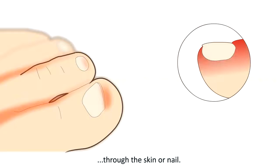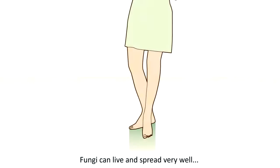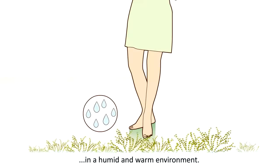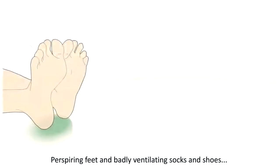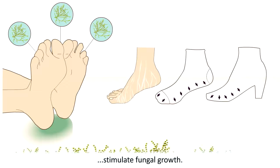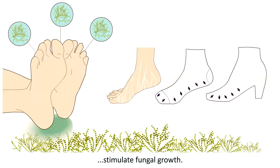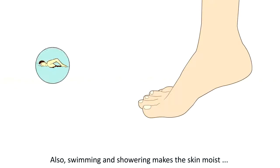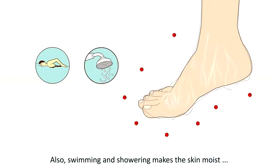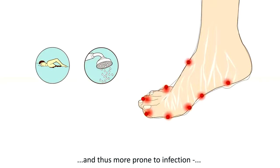Fungi can live and spread very well in a humid and warm environment. Perspiring feet and poorly ventilating socks and shoes stimulate fungal growth. Furthermore, damaged nails are more prone to fungal infection. Swimming and showering also makes the skin moist and thus more prone to infection — this is why people often speak of athlete's foot.